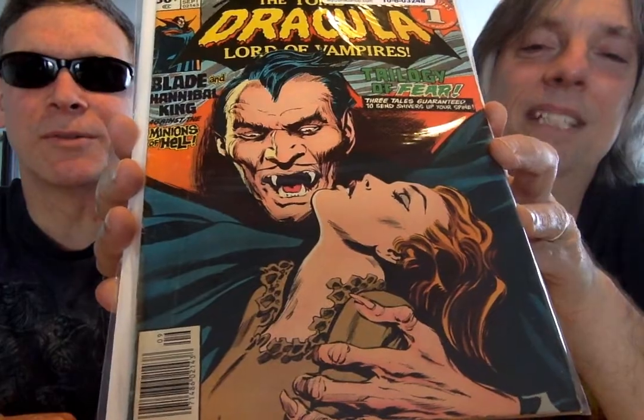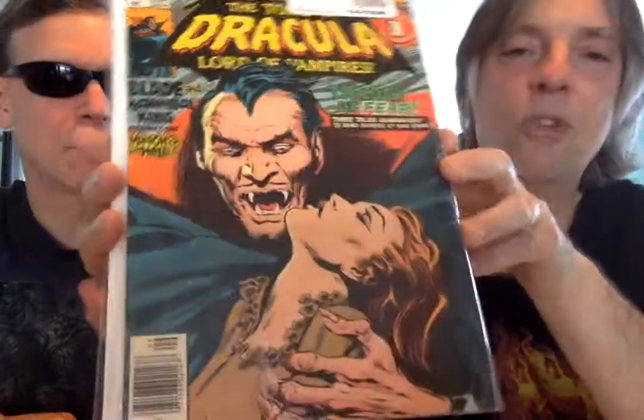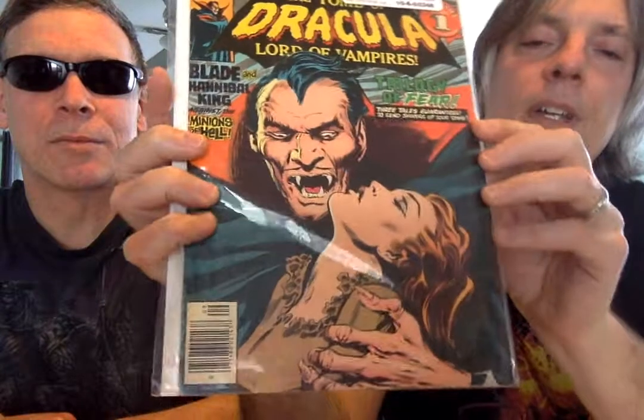This is a great cover. In fact, there's not too many in this series that got you this close-up shot where he's actually going to bite his victim. It shows both top and bottom fangs — usually it's just top fangs most of the time. That is true.